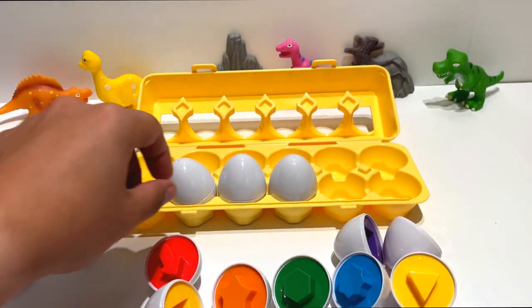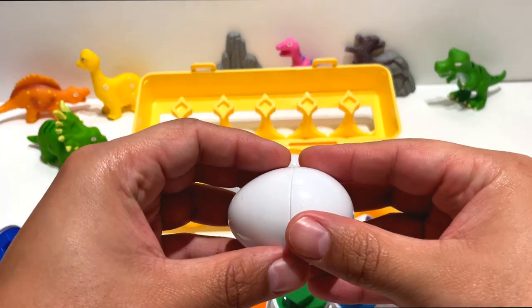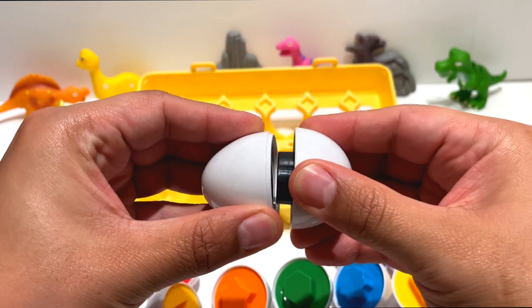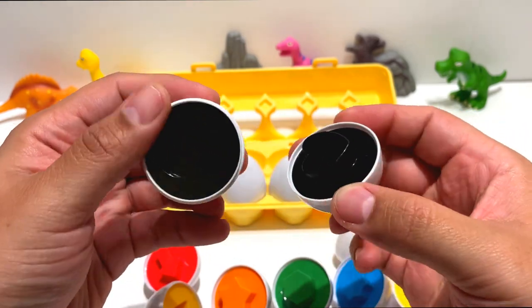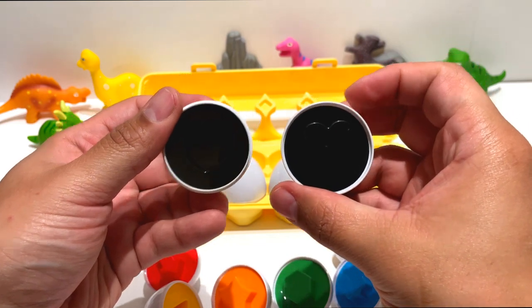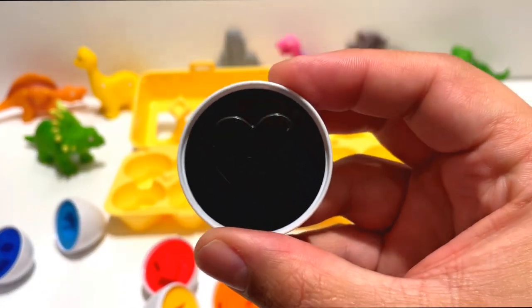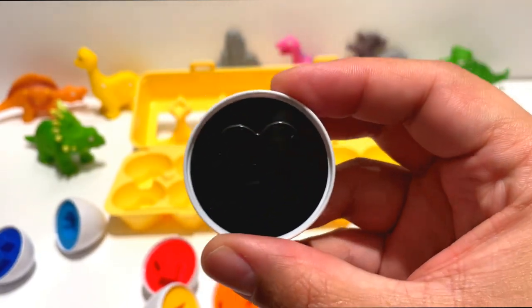This is our tenth egg. It's a heart. Hearts represent love.